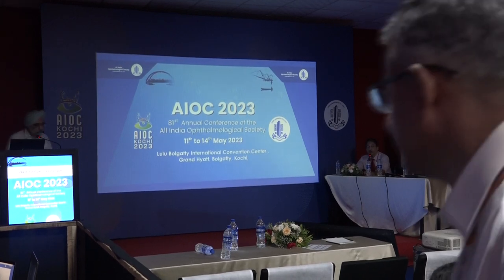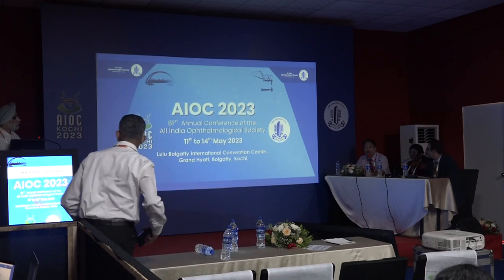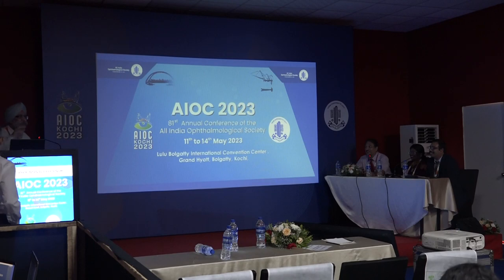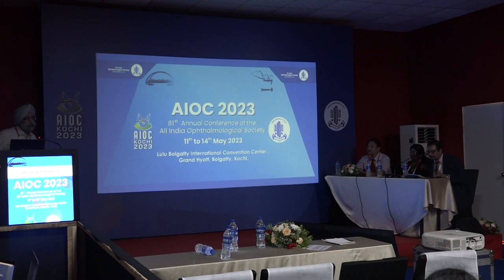Dr. Ronnie George, a glaucoma specialist, took a moment to invite attendees to the Annual Conference of the Glaucoma Society of India, being held at Hyatt Regency, Pune from 6th to 8th October 2023, with the next year's conference planned for Pondicherry.